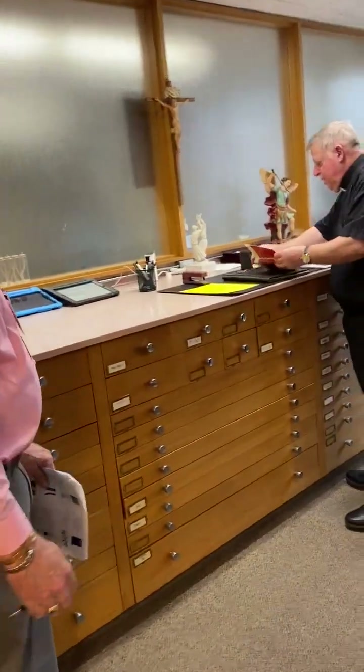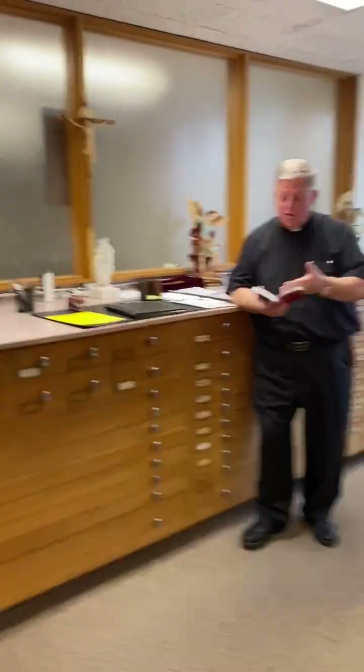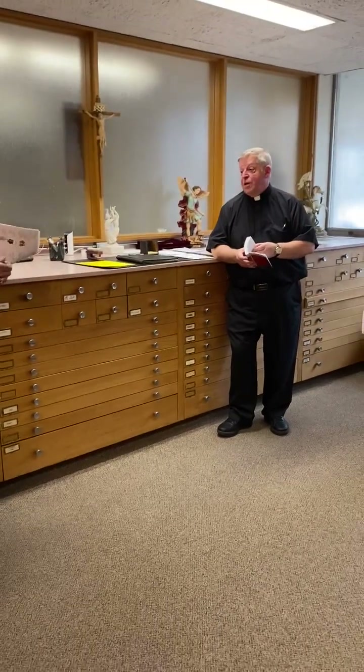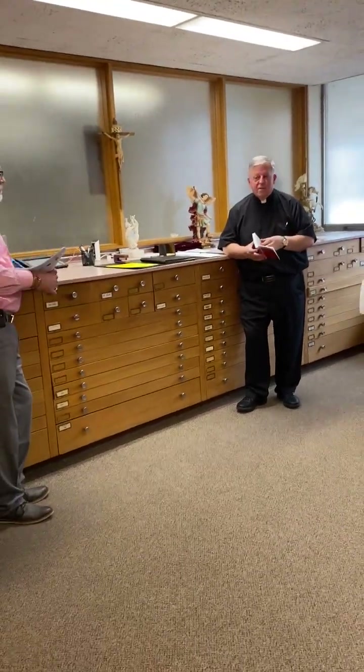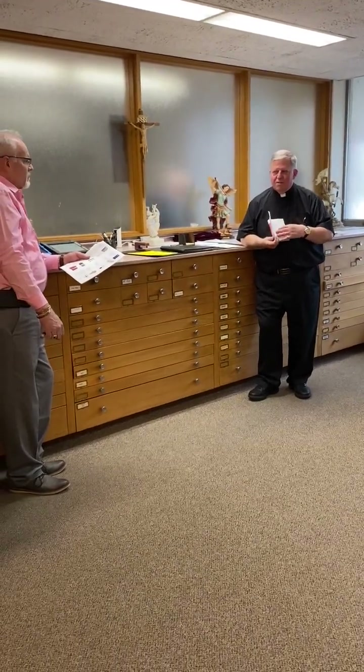The ordo — this is just a book that gives us directions on what we need to do: where to find things, which days are optional memorials, feasts, or solemnities, what color to use, suggestions for Masses, what Masses we can and can't do. So on holy days, like this coming Friday, December 8th, you can't have a funeral. It just gives us all the little keys of what we can and can't do.